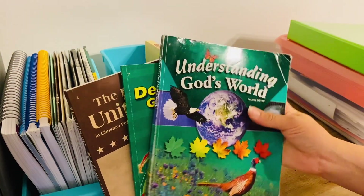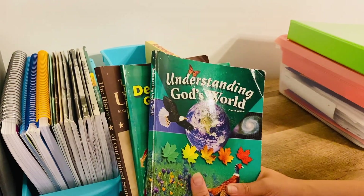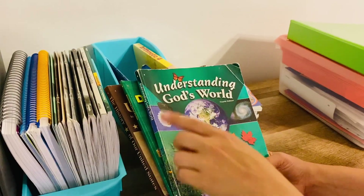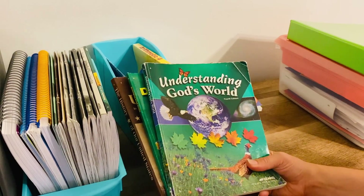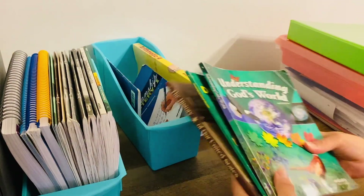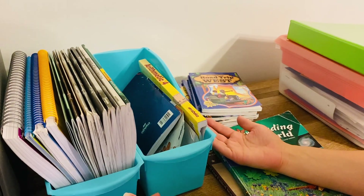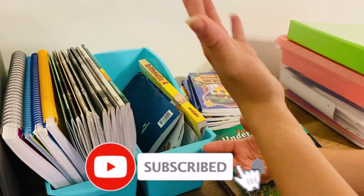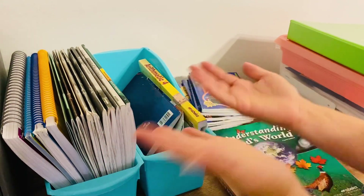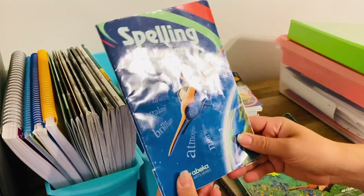Next we have these textbooks — the science, the health, and the history. These were amazing textbooks, just full of great valuable information. I'm going to offer them to my sister as well, but if she doesn't want them I'm going to save them and place them on the free table at our next local homeschool expo. I'm not really keeping any of it because when my daughter reaches fourth grade we'll buy the curriculum all over again, and by that point there might already be a revised or new version anyway.